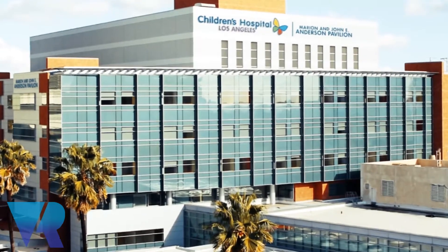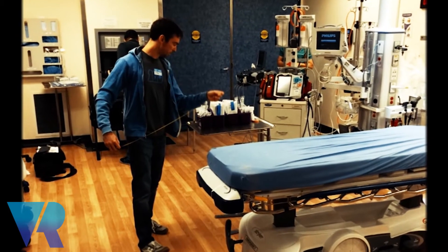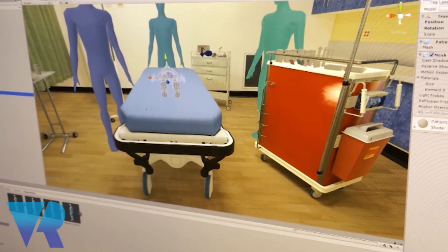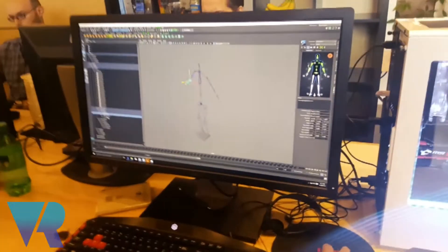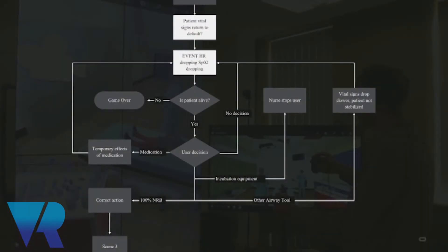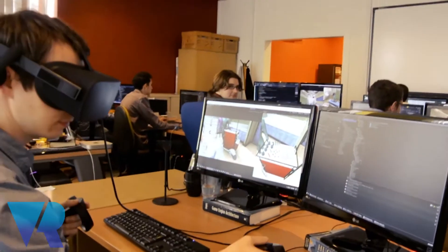Right now, Children's Hospital Los Angeles is using VR Sims to train med students and residents how to react in high-stakes, low-frequency pediatric trauma scenarios. When a user, such as a med student, puts on the headset, they're immediately immersed in a trauma room — a very tense environment where they need to diagnose and treat a child.